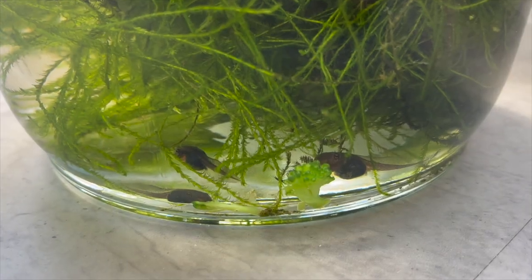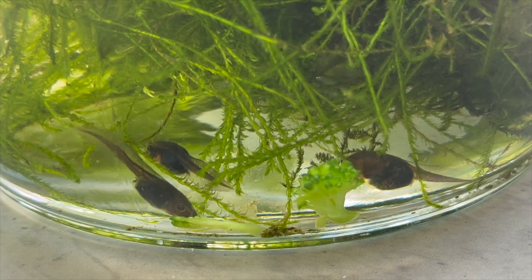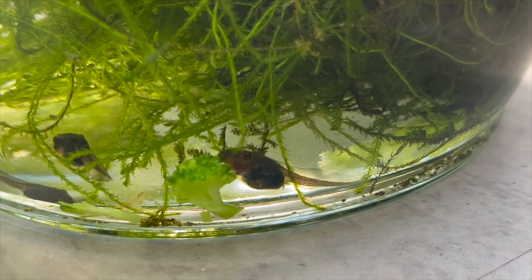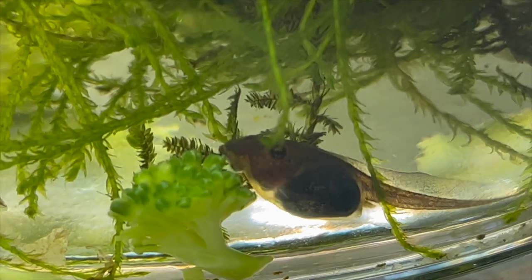30 minutes later, they're all over the broccoli. These two guys are chomping at it. Now, it may look like they're struggling, but as the broccoli softens over time they will start breaking pieces off. They'll be getting all that good nutrition, getting them nice and fat, and hopefully those legs start coming soon.